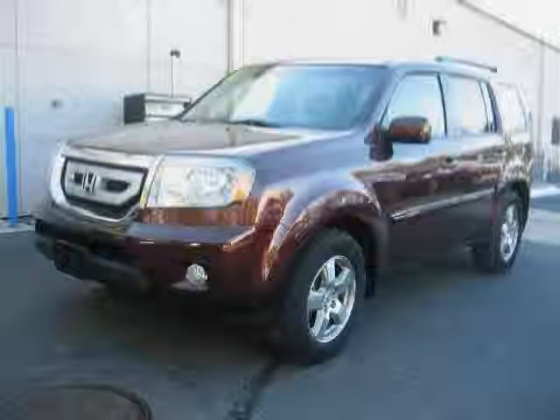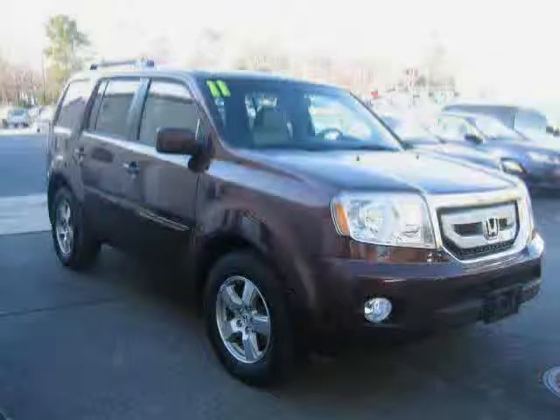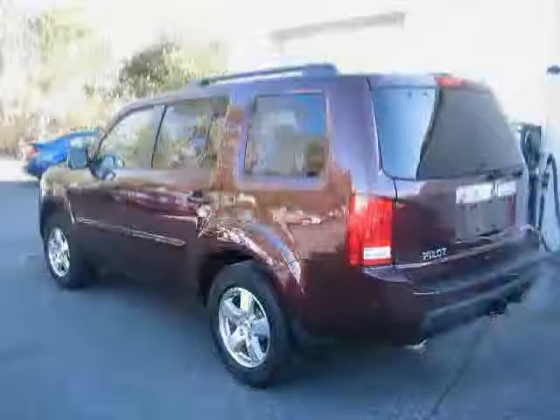Like this 2011 Honda Pilot equipped with leather interior, air conditioning, premium sound system, heated mirrors, traction control, driver and passenger side airbag, and four wheel drive.